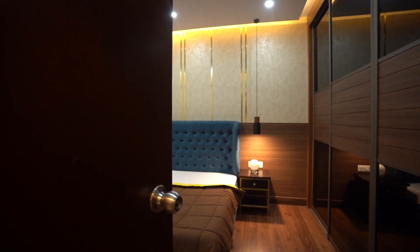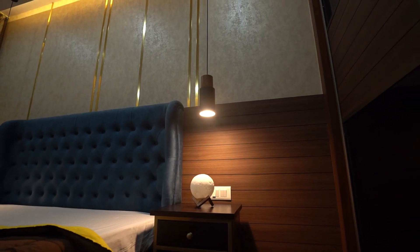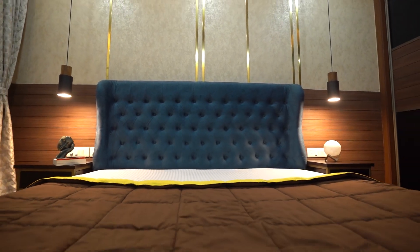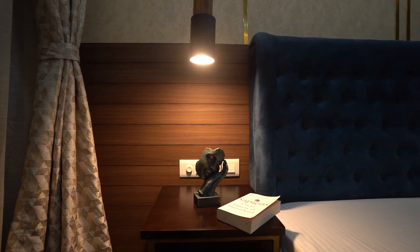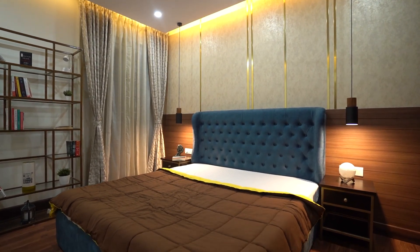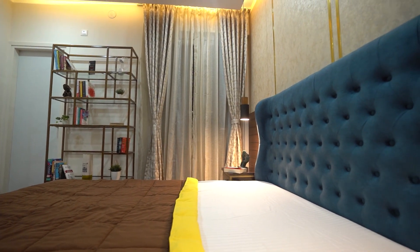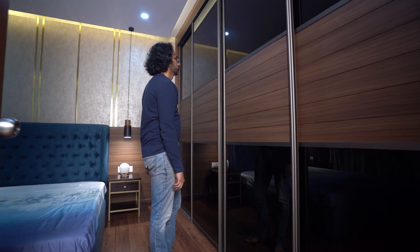The master bedroom is a room where I wanted it to be warm and welcoming, where I could leave the worries behind and just relax. The other main feature of the master bedroom is the floor-to-ceiling Aristo wardrobe with soft close and wooden panelling included in it.